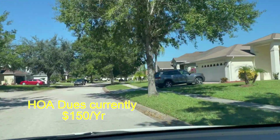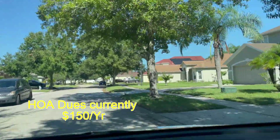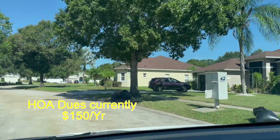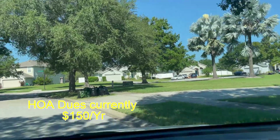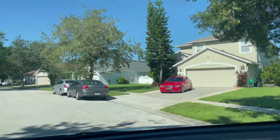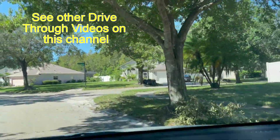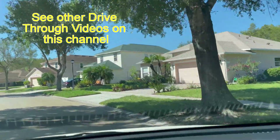My name is Alan Brown. I sell real estate here in the Orlando metro area for Coldwell Banker Realty. My contact information will come up on the screen — email and telephone number. If you have any questions on this subdivision or any other subdivision, especially in the Davenport, Champions Gate, Kissimmee, or Haines City area, you can reach out to me by email, phone, or put comments in the videos here, and I'll be more than happy to try and answer your questions.